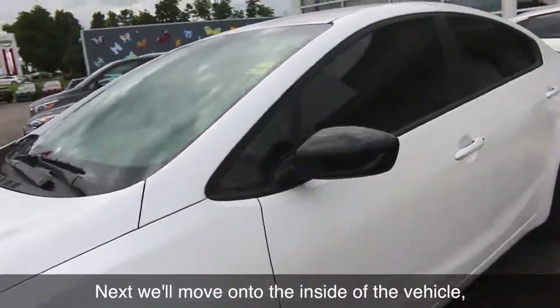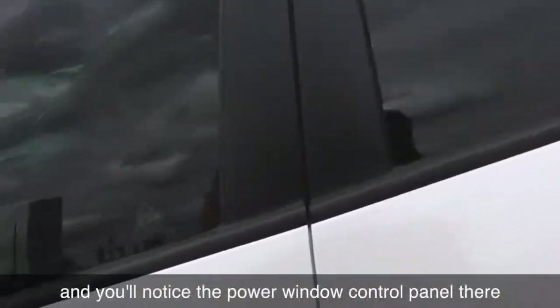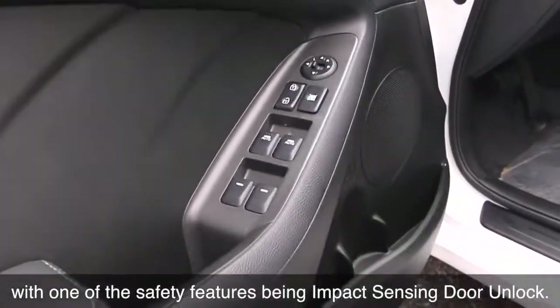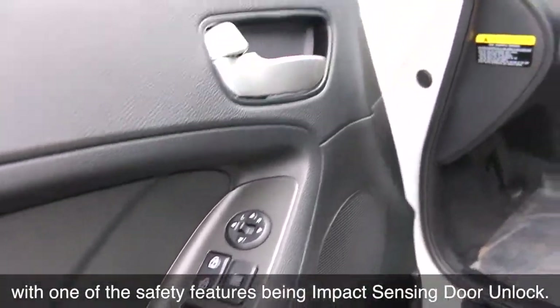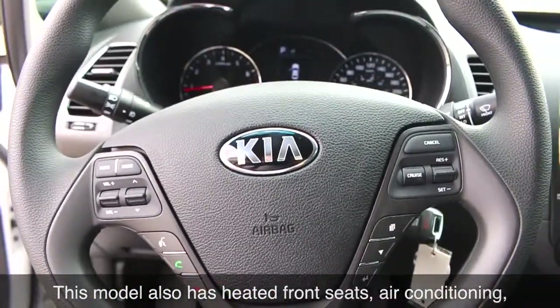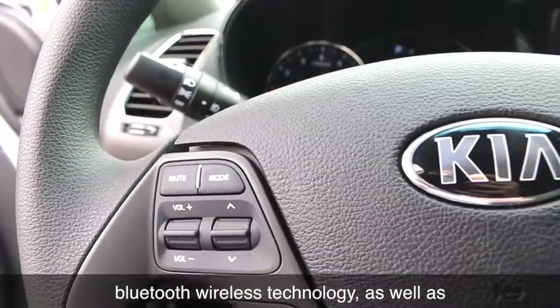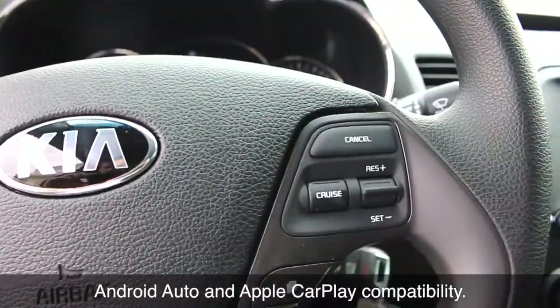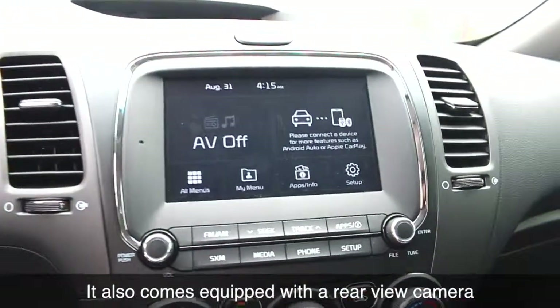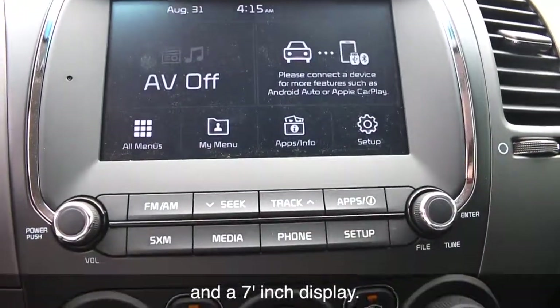Next we'll move on to the inside of the vehicle. You'll notice the power window control panel with one of the safety features being impact sensing door unlock. This model also has heated front seats, air conditioning, Bluetooth wireless technology, as well as Android Auto and Apple CarPlay compatibility. It also comes equipped with a rear view camera and a seven inch display.